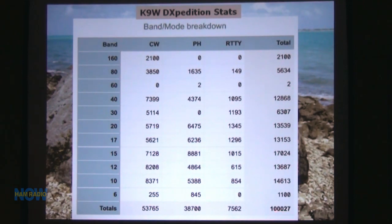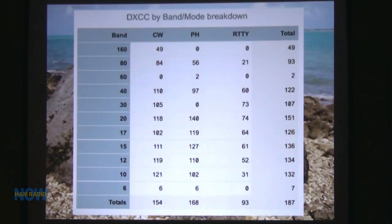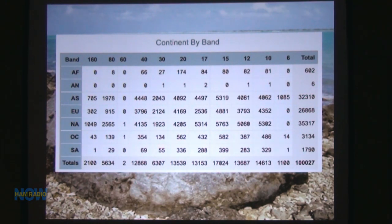Here are some breakdowns of what we did: 2,100 contacts on 160 meters, which we're very happy with. We also did quite a bit of RTTY — 7,500. Six meters was predominantly Japan, China, some Philippines, plus Hawaii and one South American. Breakdown by continent: we had a goal to get Europeans in the log, since it's one of the hardest places for Europeans to work. We did almost 27% of our contacts with Europe — phenomenal. We worked 186 or 187 total countries. South America surprised me — only about 1,800 contacts, and I don't know why.